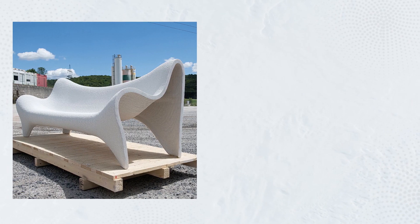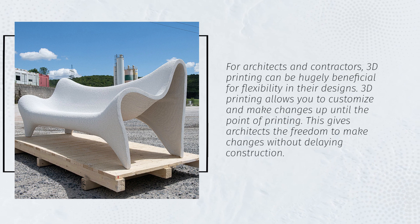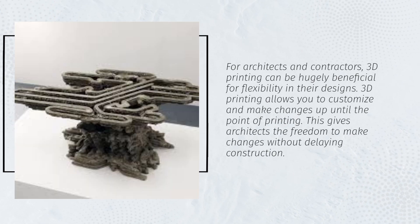For architects and contractors, 3D printing can be hugely beneficial for flexibility in their designs. 3D printing allows you to customize and make changes up until the point of printing, giving architects the freedom to make changes without delaying construction.